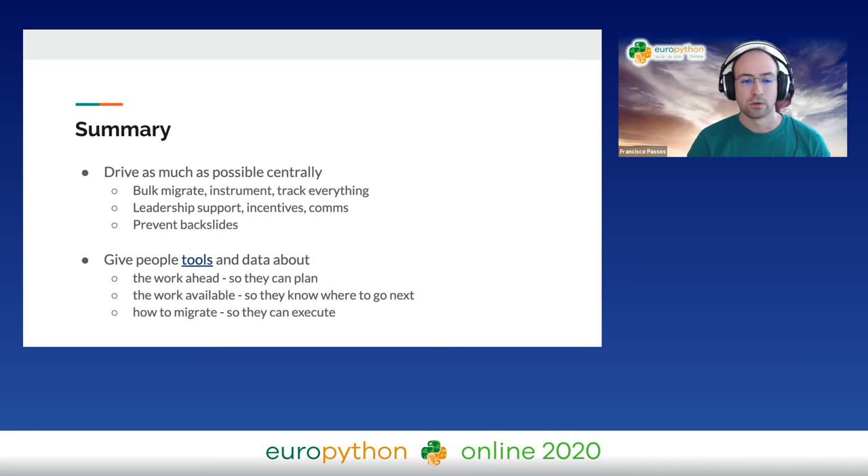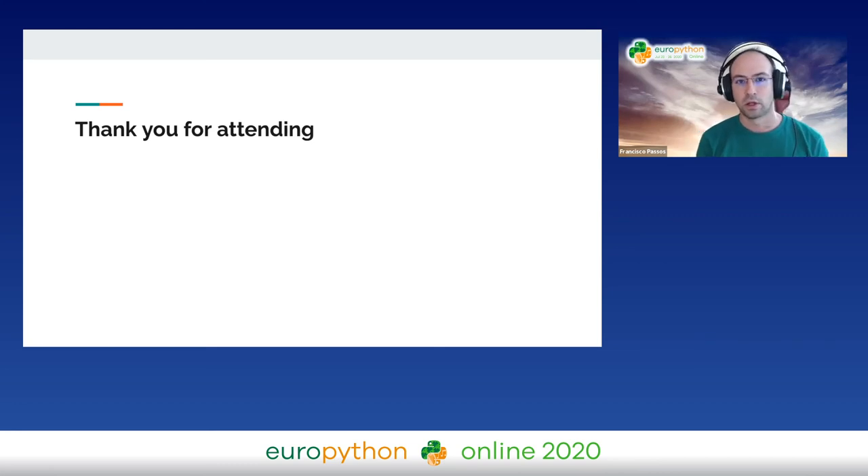A quick summary: try and drive as much as you can centrally, but expect that you can't drive everything. Ensure you create whatever is necessary for other people to do it too. Migrate what you can, create as much instrumentation and tracking as you can. Make sure you have leadership support, communications settled, and incentives done. Try and prevent backslides. Make sure people can see what they've done, what they have left to do, and that they have the tooling, documentation, and knowledge to know what to do from that point on. Thank you so much for attending.